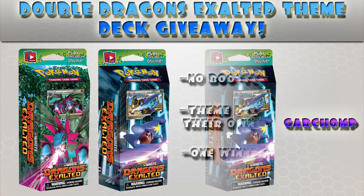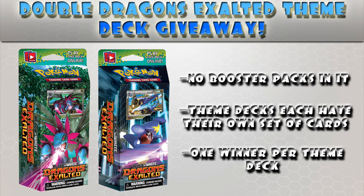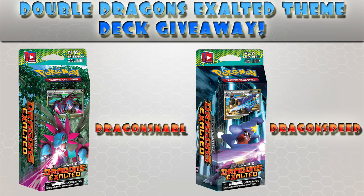First off, theme decks do not come with booster packs because each theme deck has their own set of cards. They build the deck for you, so you're going to have more than one Pokemon many times. There are going to be two winners — one winner for each theme deck. The way you'll be able to win is by commenting below which theme deck you want. Each theme deck has its own name as well.